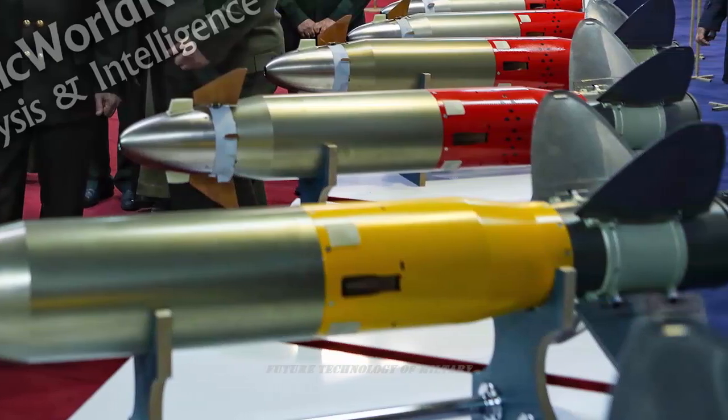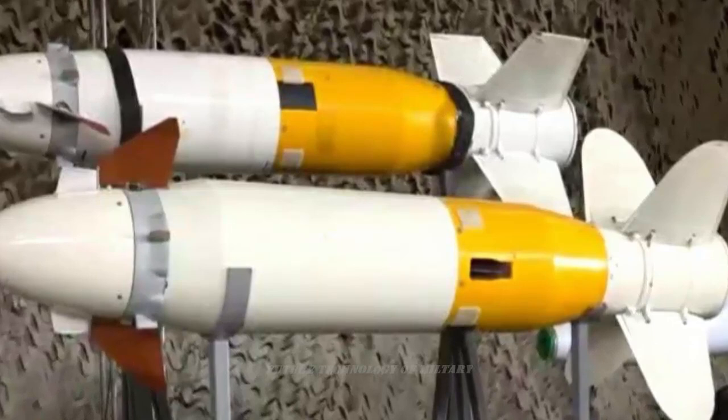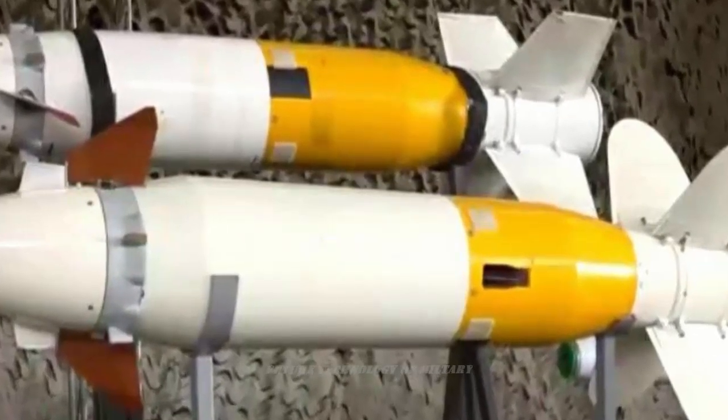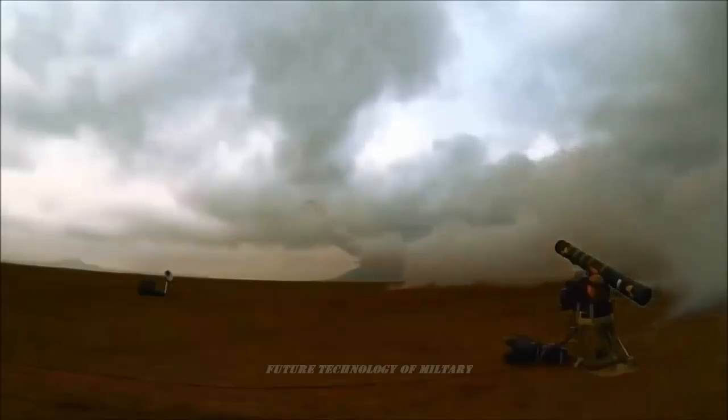The 9M-133M-2 missile has the strongest warhead of anti-tank missiles in the world in terms of penetration. Its warhead is equivalent to 10 kg of TNT and can penetrate up to 1,300 mm of rolled steel. In this unveiling, a version of the Dalavia-3 anti-armor missile similar to the 9M-133FM-2 model was also unveiled with a red body.